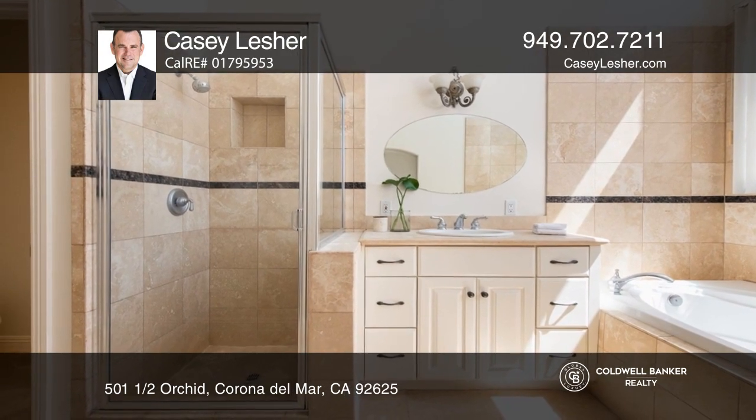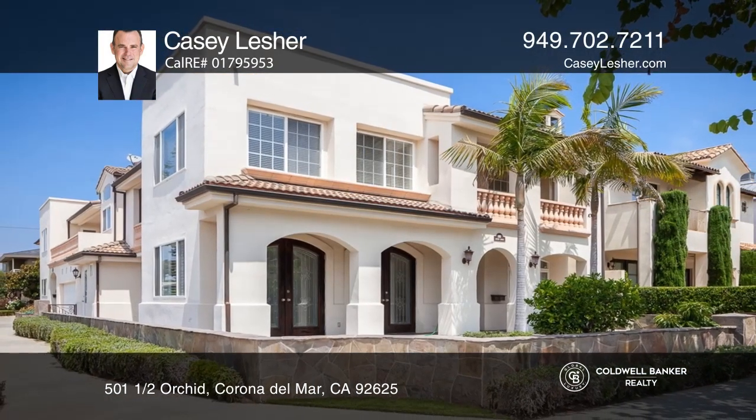The master suite is adorned with space and amenities. Invest in your future by scheduling a tour with Casey Lesher.